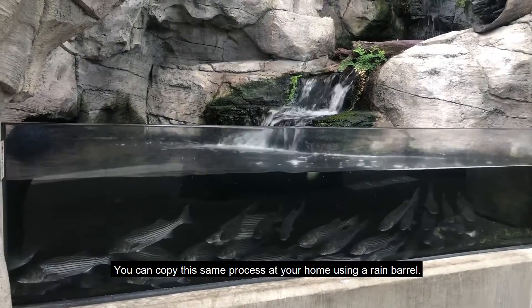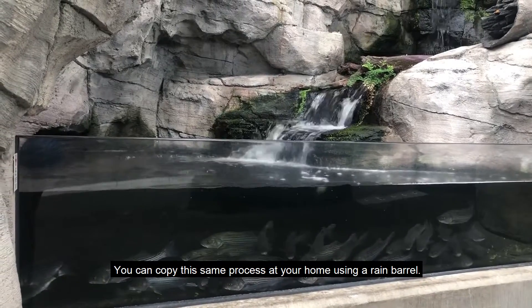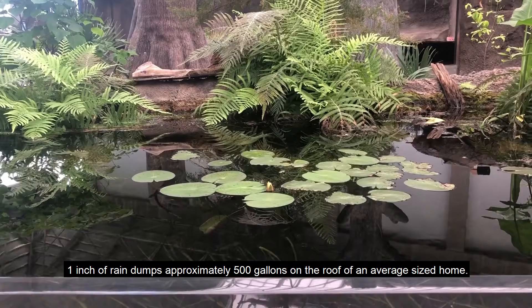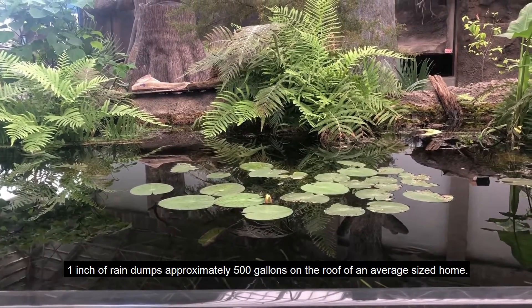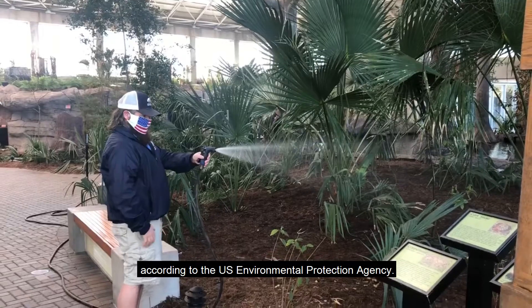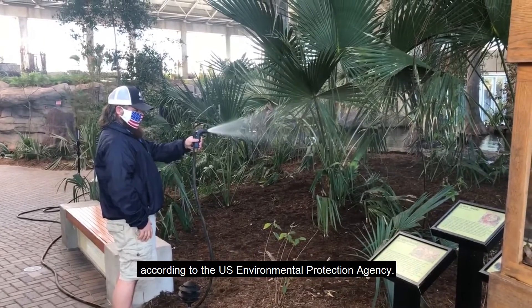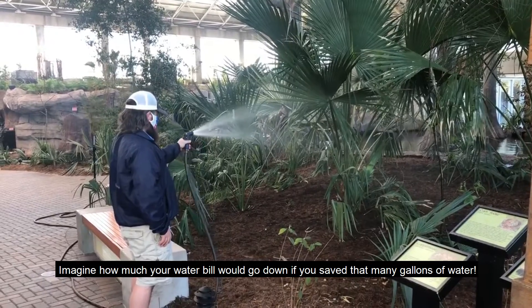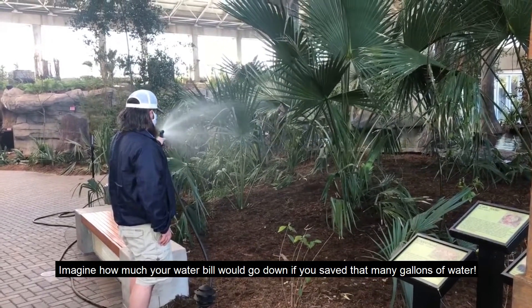You can copy the same process at your home using a rain barrel. One inch of rain dumps approximately 500 gallons on the roof of an average-sized home. A rain barrel could collect up to 1,300 gallons of water during the peak summer months, according to the U.S. Environmental Protection Agency. Imagine how much your water bill would go down if you saved that many gallons of water!